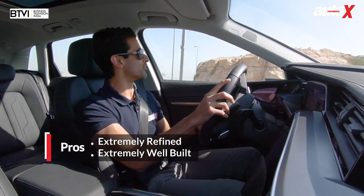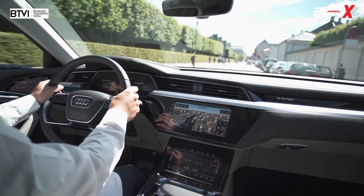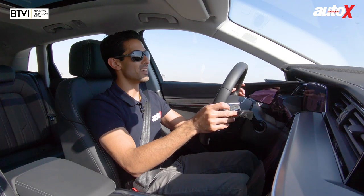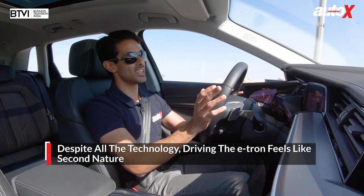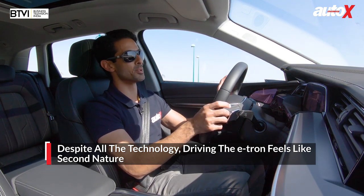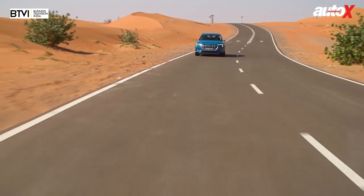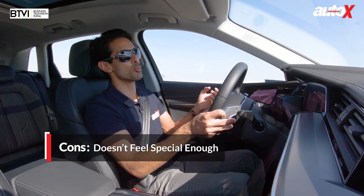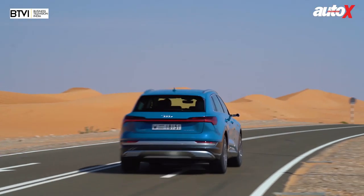It's a bit of a mixed bag in the driver's seat. The first thing is that you just get in and drive — you don't have to adjust to anything. It feels perfectly normal and natural. Pretty much the only thing you have to adjust to is looking at screens on the door panels instead of wing mirrors outside, and that takes about five minutes. It feels like a very normal, natural driving experience, which is a good thing because it'll be very easy to adopt the EV driving experience.